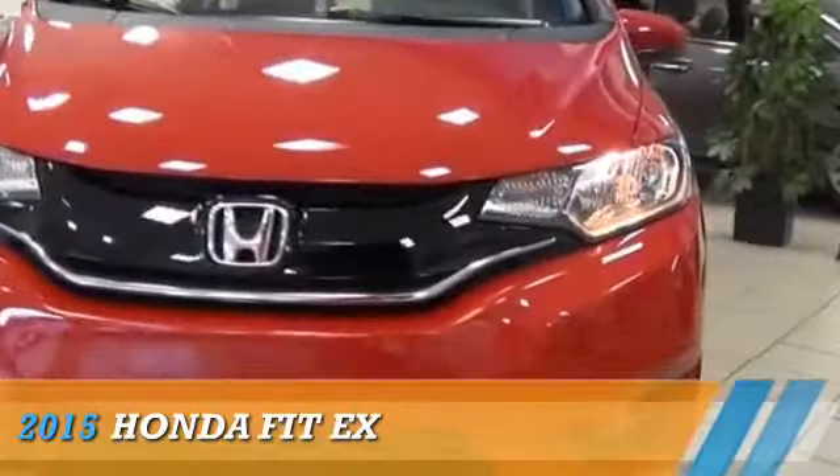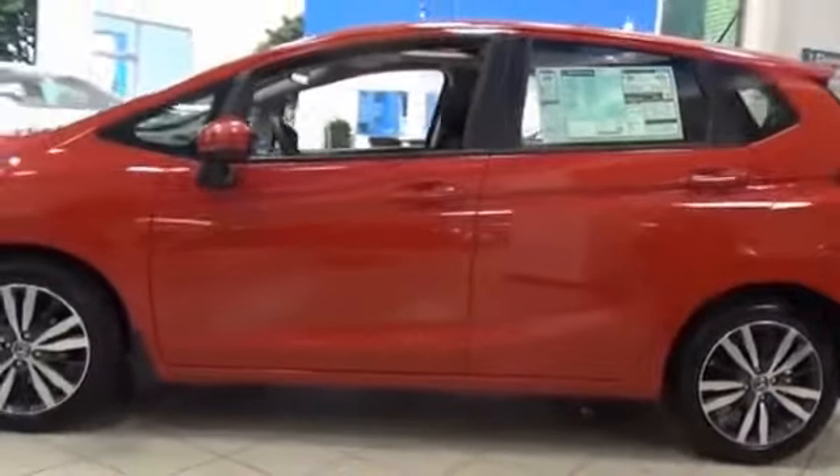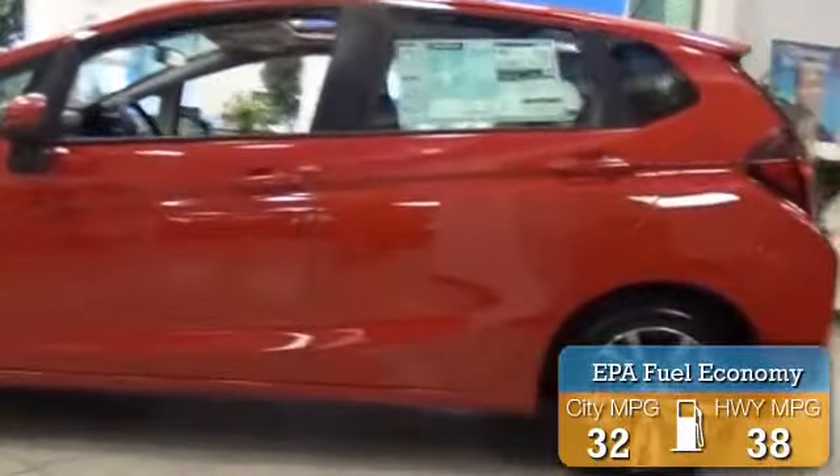Presenting the 2015 Honda Fit. It's powered by front-wheel drive, a 1.5-liter four-cylinder engine, and a continuously variable transmission. Great fuel efficiency saves you money by requiring fewer trips to the gas station.